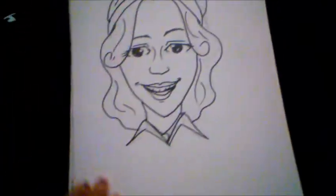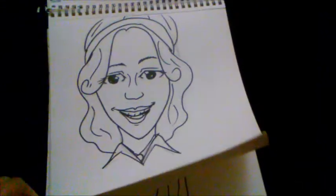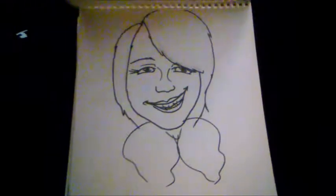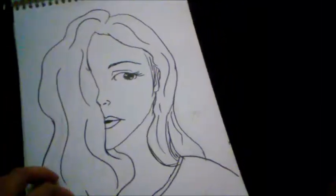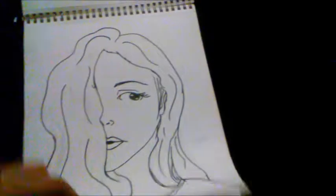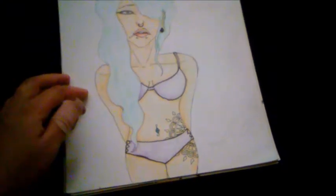Here are some more caricatures — these are characters of some of my friends and classmates from high school. Here's one of my friend Tara and my friend Ivy. And this is not really a caricature but I wanted to draw it anyway — this is my friend Apple.